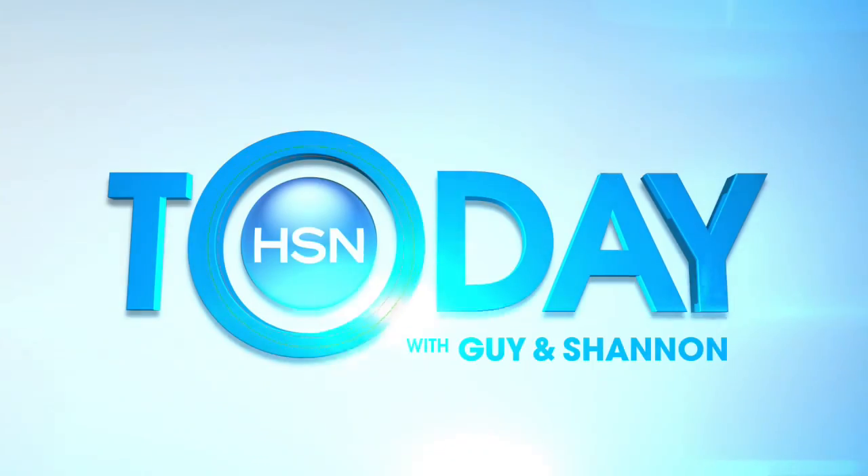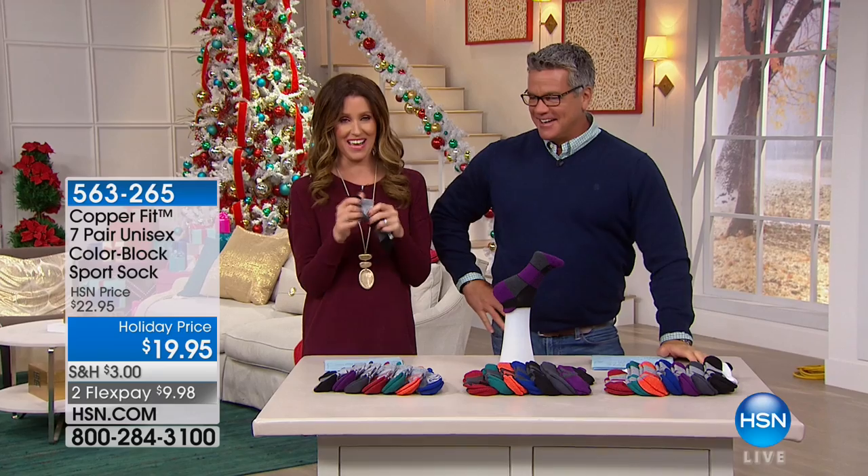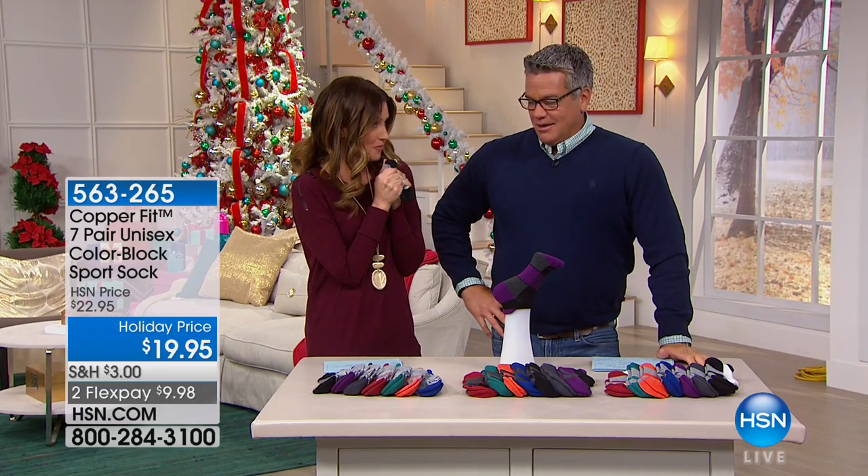Everything is on crazy sale today. These are my favorite socks — I love CopperFit socks.